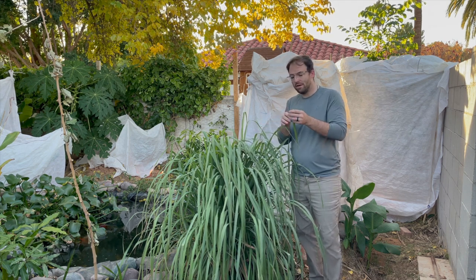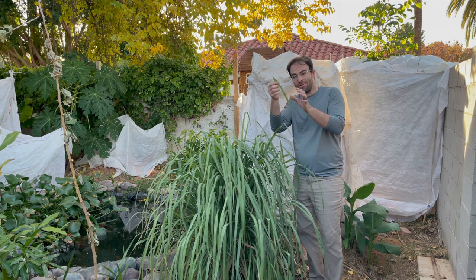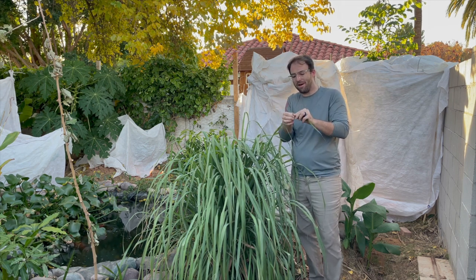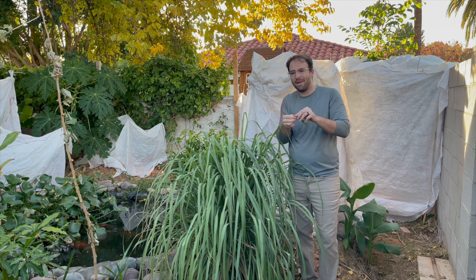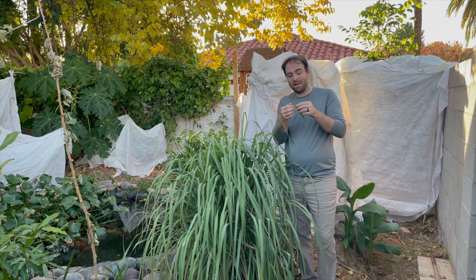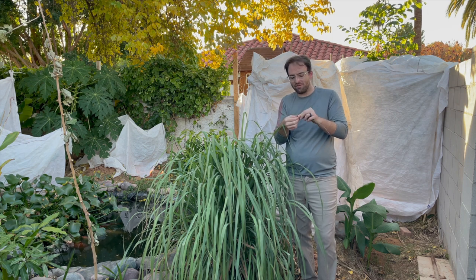This one in particular happens to be edible as well. This is lemongrass, and you can just take a little portion like this, scrunch it up between your thumb and your forefinger, give it a nice good whiff — it smells amazing, it smells just like lemon.